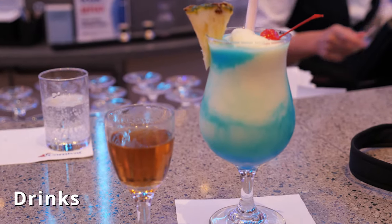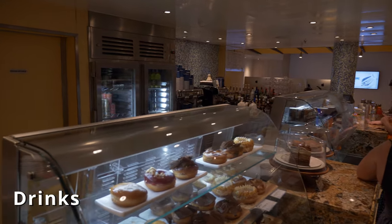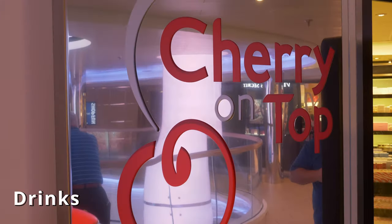My favorite way is to get some drinks — and not just alcoholic drinks. You can go to the coffee shop, and you can also go to Cherry on Top and get yourself a sundae or something.